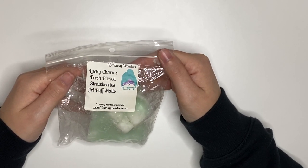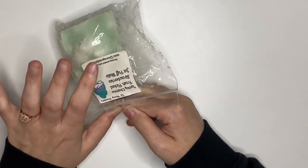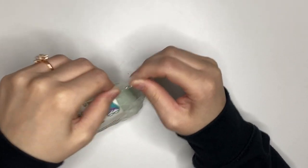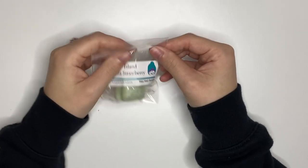This one is Lucky Charms, Fresh Picked Strawberries, and Jet Puff Mallow. Chris pulled this and was excited about Lucky Charms, but when he smelled it he was like 'oh' — he was disappointed it wasn't just Lucky Charms. I think it smells nice; all I'm picking up is the Lucky Charms, so we'll see. Peach Island Margarita Strawberry — I don't really like peach, so I don't know why I kept this. I think it smells kind of bad, but we'll try it in the kitchen or somewhere I'm not spending all my time.